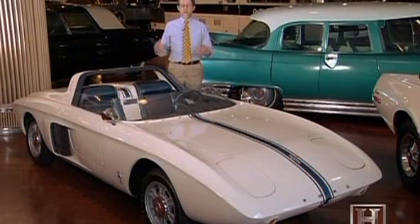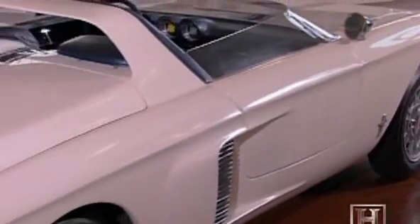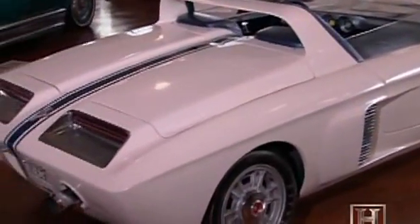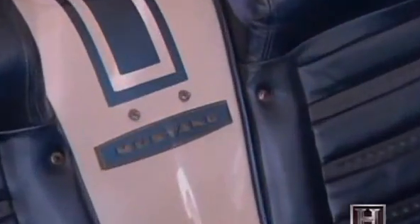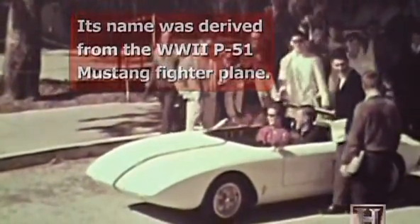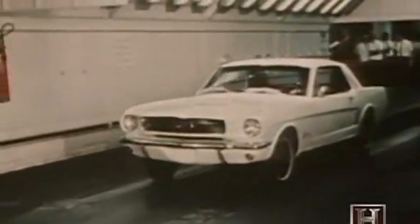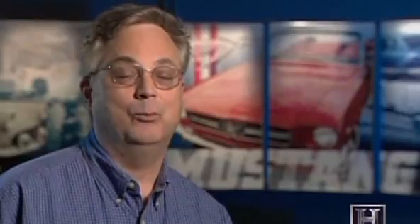The debate ended when they turned their eyes on the Mustang I concept car, which had come out in 1962 as Ford's first car to bear the name Mustang. It was a sensation when it came out, and Ford decided to borrow the name to take advantage of all the good publicity that little concept car had generated.